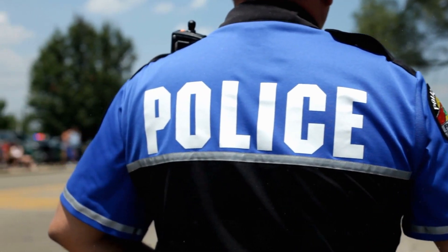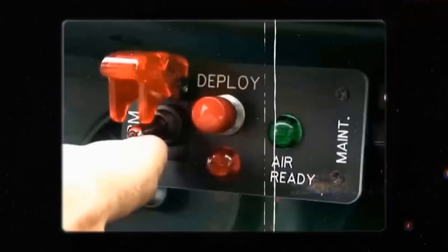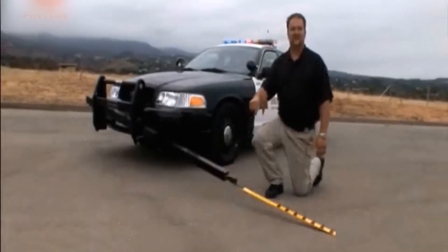You just need to sidle up to the offender's car and shoot a spike strip under his tires. In a minute, the tires will be flat. The system has already been used in real chases at speeds from 24 to 161 kilometers per hour. Thanks to the bumper mounting system, the mobile spike is suitable even for old police cars.